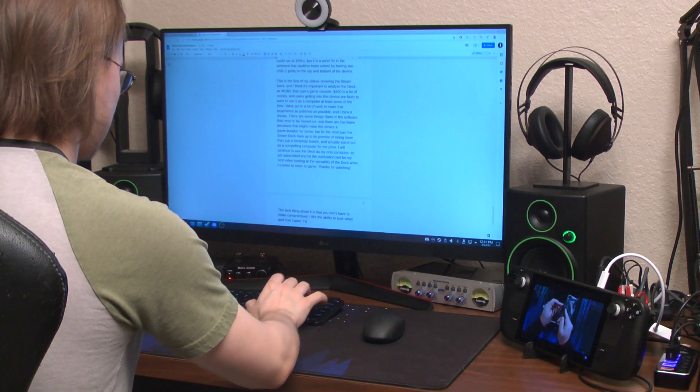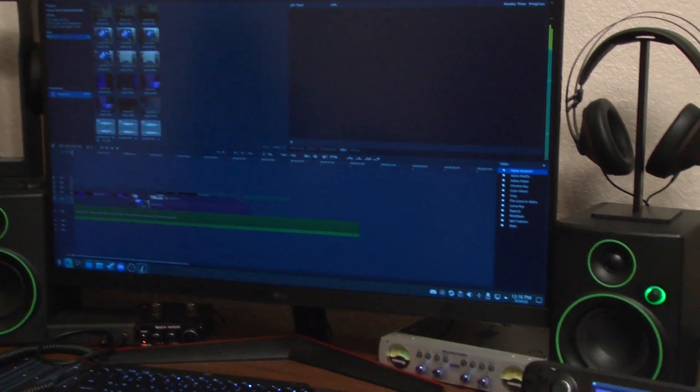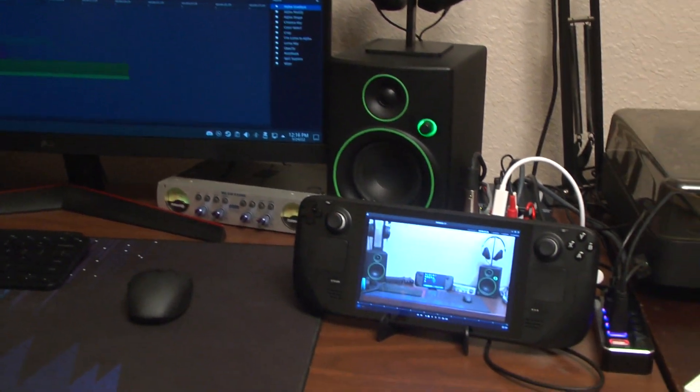If I want to write on my monitor with the Deck playing a video next to me, I can. If I want to edit video and use the Deck's screen as a monitor, I can do that too. I can even undock the Deck from my desk and edit video in portable mode if I really wanted to, so long as I had the files saved to my machine. And if you work from home, the built-in microphone is pretty good as far as built-in microphones go.